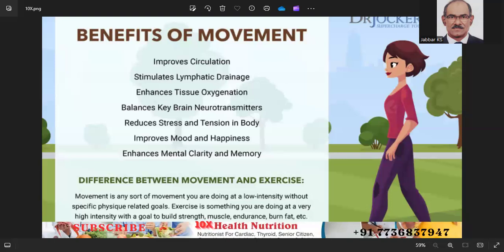Number eight: stay motivated. Find a workout buddy — exercising with a friend can make workouts more enjoyable and keep you accountable. Mix up your routine to avoid boredom and challenge your body in new ways. Regularly set new fitness challenges or goals to keep yourself motivated.